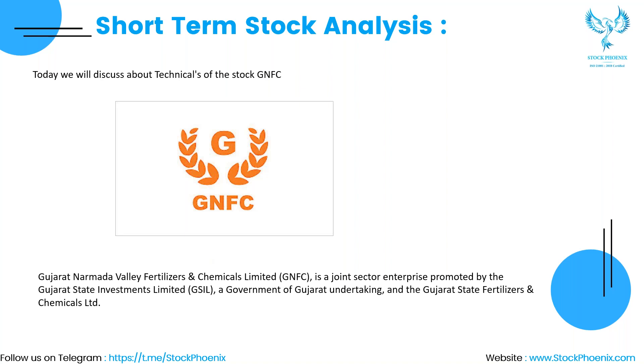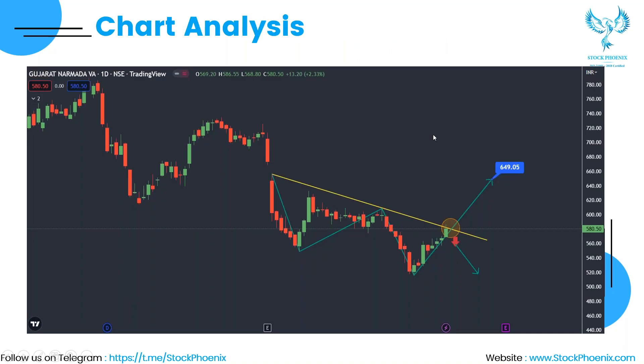Gujarat Narmada Valley Fertilizers and Chemicals Limited, GNFC, is a joint sector enterprise promoted by the Gujarat State Investments Limited (GSIL), a Government of Gujarat undertaking, and the Gujarat State Fertilizers and Chemicals Limited.